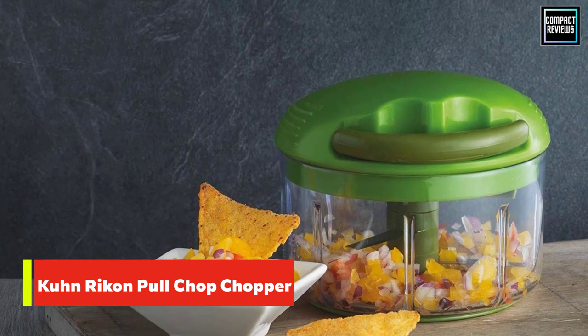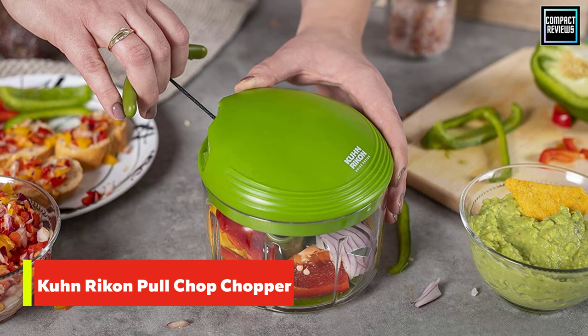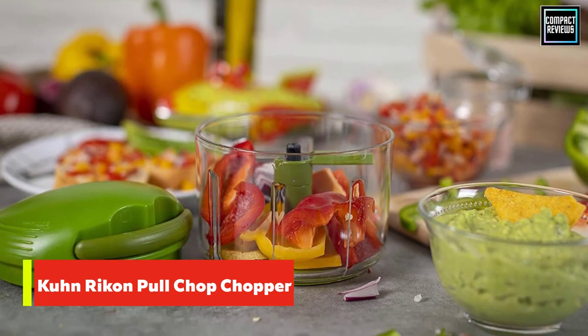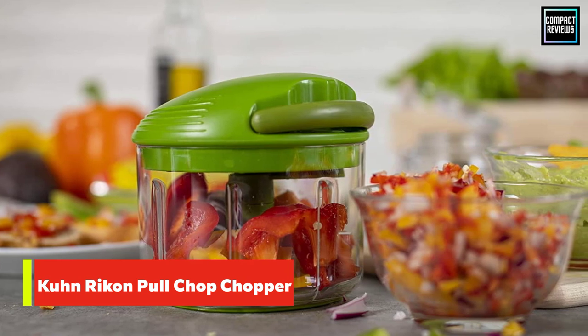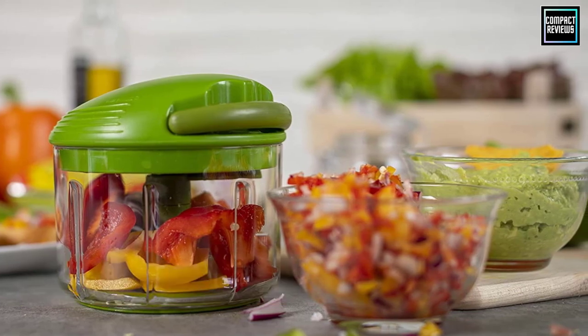The spinning blades work like a food processor for chopping foods as coarsely or finely as you like. In testing, it worked much more quickly than expected, whizzing through everything from onions and carrots to tomatoes and mushrooms with ease. The blades are very sharp, so take care when handling them, but a plastic piece on top of the blade assembly provides a place to hold it safely.